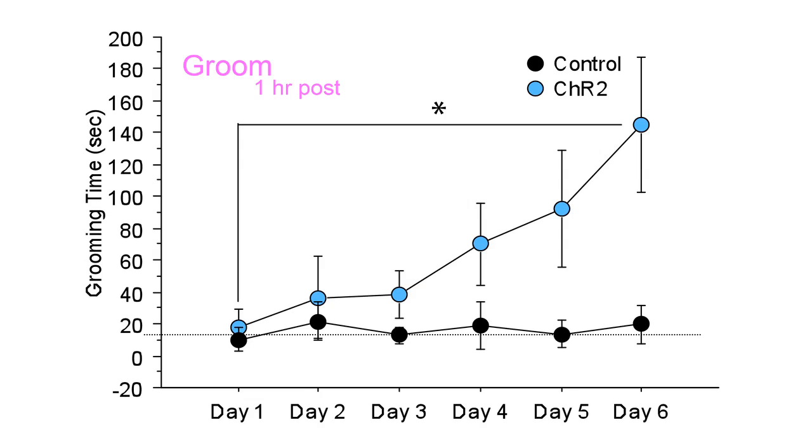Essentially, doing this small intervention led to a pathologic change that caused abnormal behavior in the mice that persisted for a long period of time.